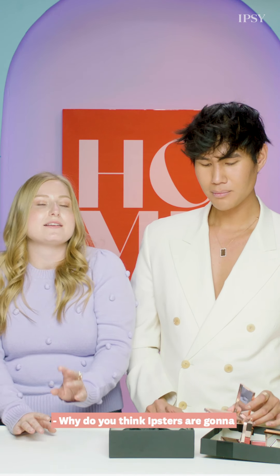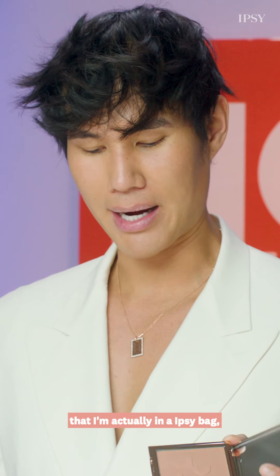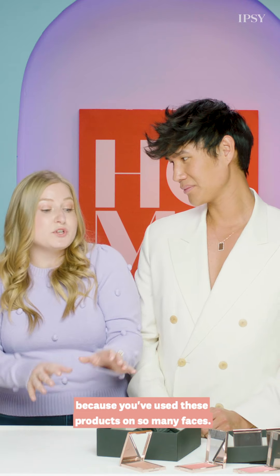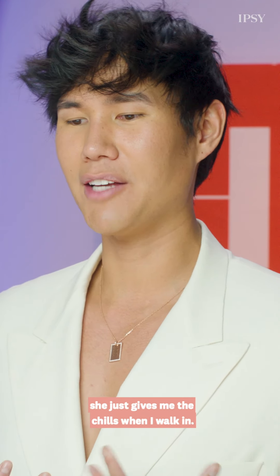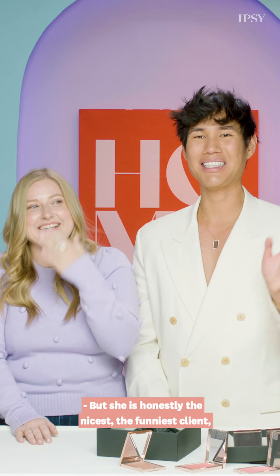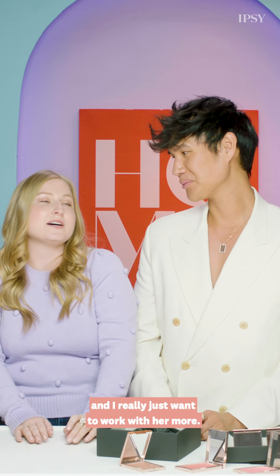Why do you think ipsy members are going to be so excited to get these products? This is the first time I'm actually in an ipsy bag and I'm super excited for people to try our formulas. These are full-sized products! You've used these products on so many faces — have you ever been starstruck? Oh my god, all the time. Rihanna — she just gives me the chills. She is honestly the nicest, the funniest. I really just want to work with her more.